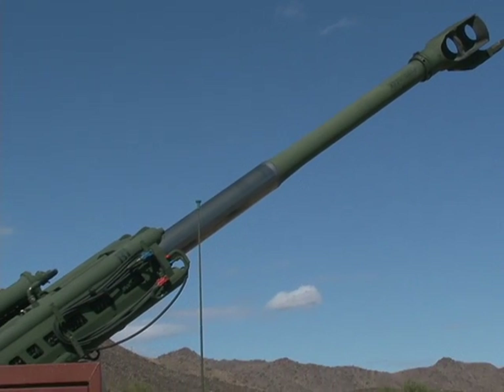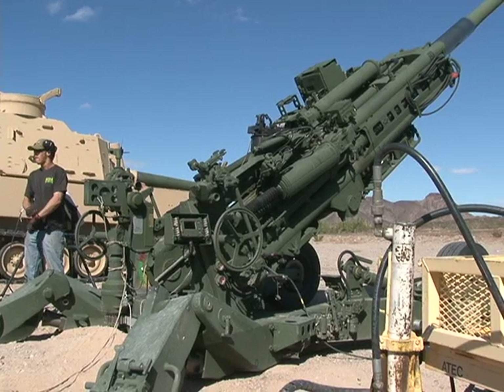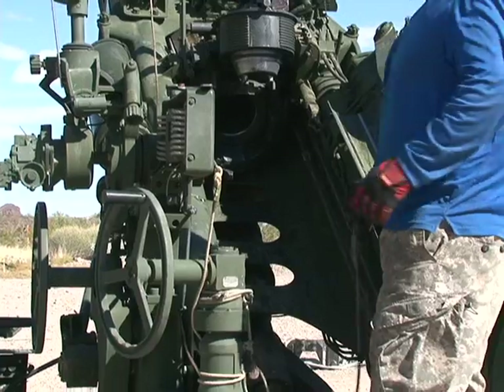Artillery tests are conducted year-round at Yuma Proving Ground, so what makes this particular test so special that military personnel from England and the Netherlands are on hand to watch?